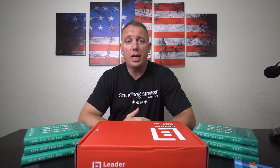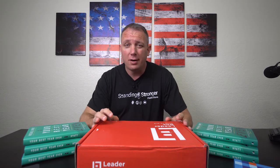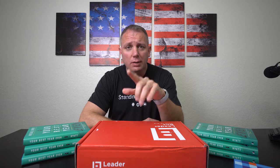Hey, what's going on everyone, my name is Shannon, welcome back to the channel. Today we're going to be talking about the Leader Box by Michael Hyatt. If you don't know who Michael Hyatt is, he is a leadership expert and former CEO of Thomas Nelson Publishing — overall just an amazing guy, someone I look up to and believe is very smart.